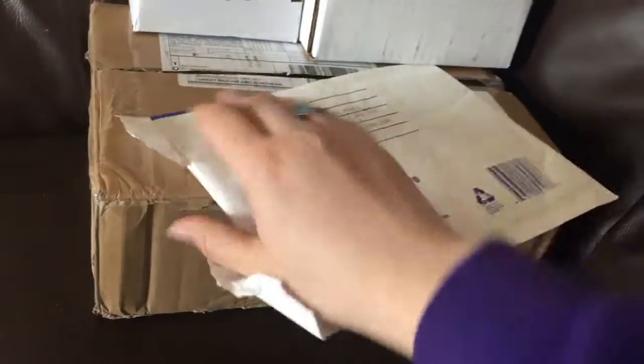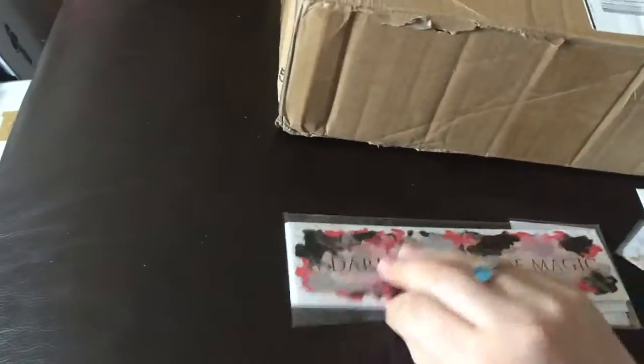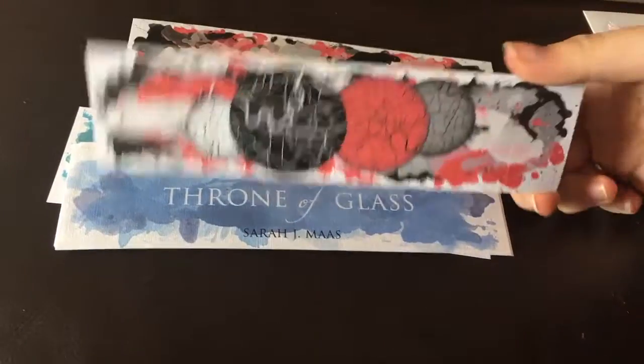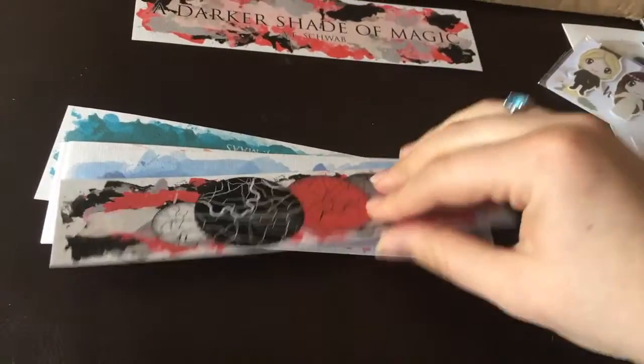This one is from Behind the Pages, and I got three sets of their bookmarks. I love the little packaging — it's almost like you could hang it up. So darker shade of magic and A Gathering of Shadows, and I love that they're double-sided and slightly different. I'm really hoping that they do A Conjuring of Light.